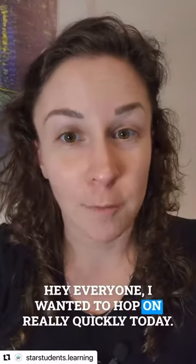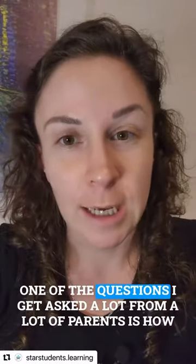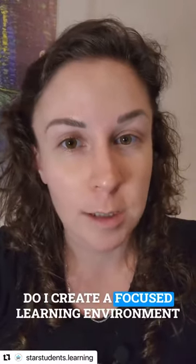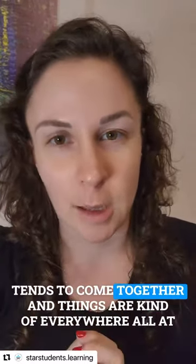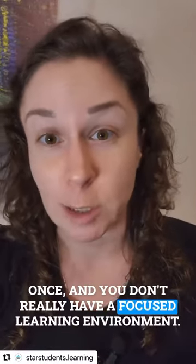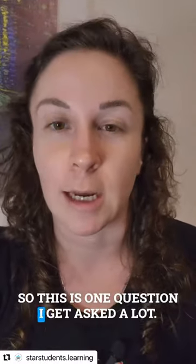Hey everyone, I wanted to hop on really quickly today. One of the questions I get asked a lot from a lot of parents is: how do I create a focused learning environment for my child when I'm homeschooling? One of the challenges with homeschooling is that everything tends to come together and things are kind of everywhere all at once and you don't really have a focused learning environment. So this is one question I get asked a lot.